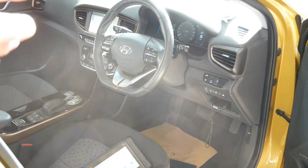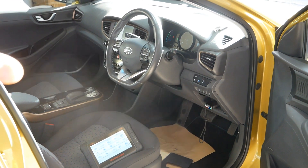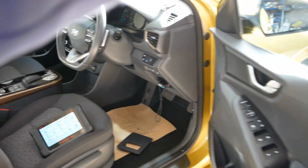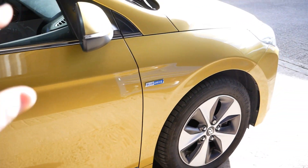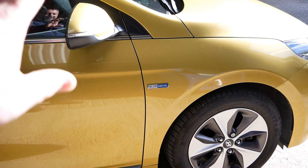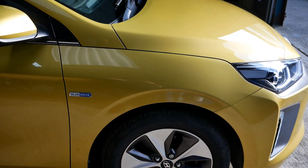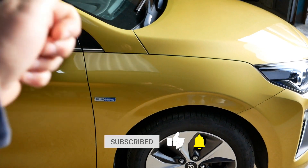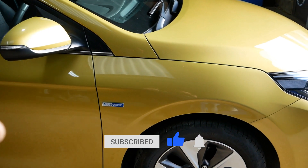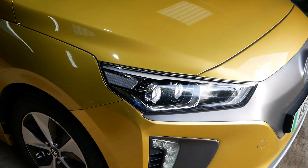I'll put the link to the other video I made in the description down below if you want to see it. This car will be on the website shortly — a cracking example, I really do like the colour. As always, do click the thumbs up if you found this useful, because that really does help other people find the channel, and more EV videos coming soon.